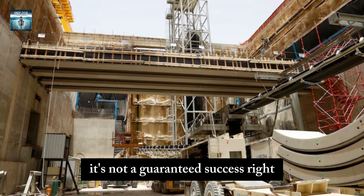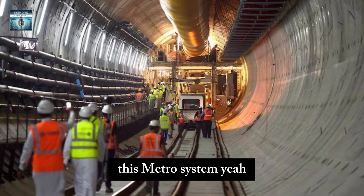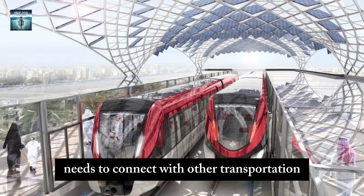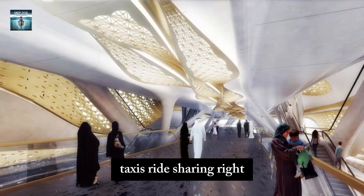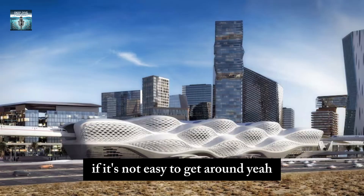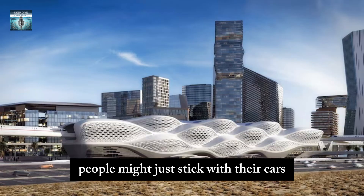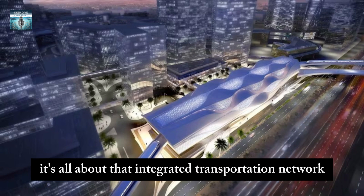But it's not a guaranteed success. Affordable fares are great, but that's not the whole story. This metro system needs to connect with other transportation — buses, taxis, ride sharing. If it's not easy to get around using the whole network, people might just stick with their cars out of habit or necessity. It's all about that integrated transportation network.